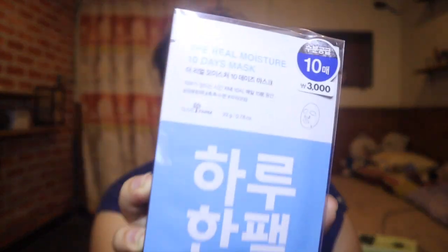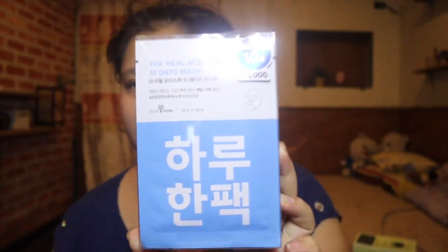Let the Filipino staff there assist you. Also from Daiso — a 10-day mask set, only 3,000 won for 10 pieces. It's great as a pasalubong too — it's literally a 10-day supply. Only 3,000 won, which is around 130 to 140 pesos.